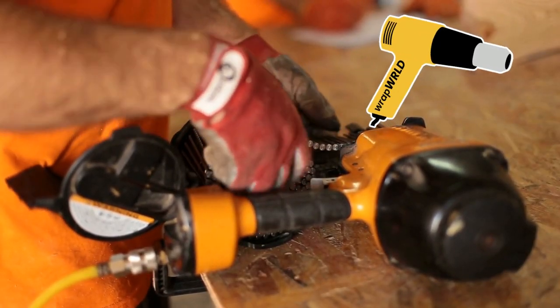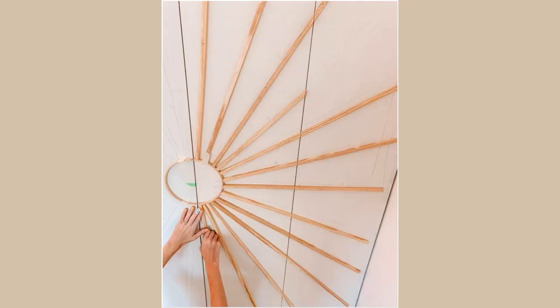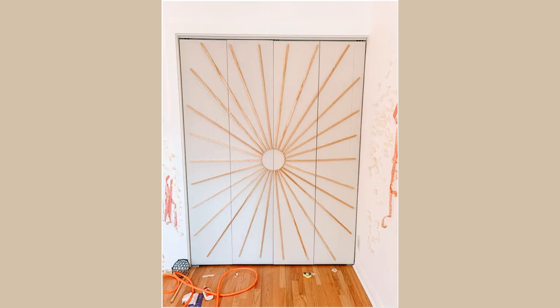Step 6: Time to bring out the big guns — the nail gun, that is. Nail these dowels in place, ensuring they line up perfectly. Teamwork makes the dream work. Step 7: Fill in those pesky nail holes, sand, and paint. Behold, your new masterpiece is nearly born.